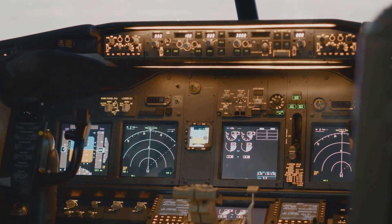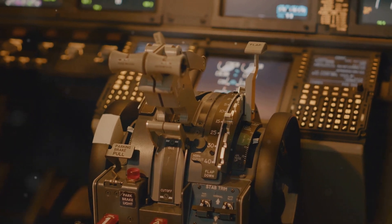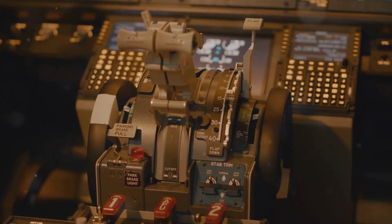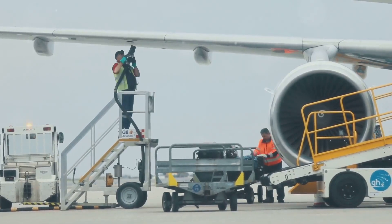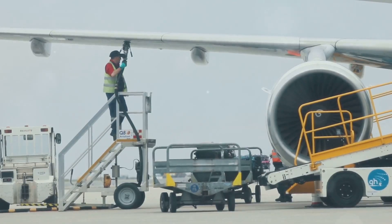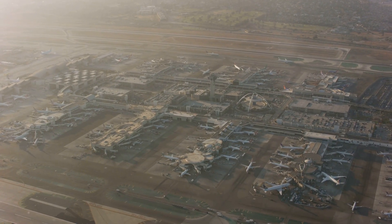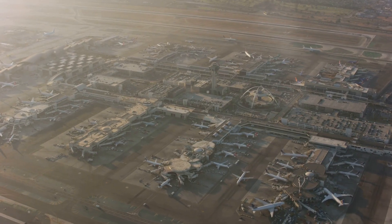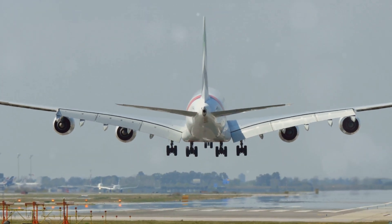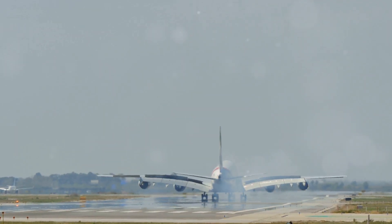Aviation is a field full of marvels and wonders. The first commercial flight took place in 1914 — a short journey from St. Petersburg to Tampa, Florida, marking the beginning of a new era in transportation. The world's busiest airport, Hartsfield-Jackson Atlanta International, handles over 100 million passengers every year. The largest passenger plane is the Airbus A380, a giant that can carry over 800 passengers — a marvel of modern engineering and a symbol of advancements in aviation technology.